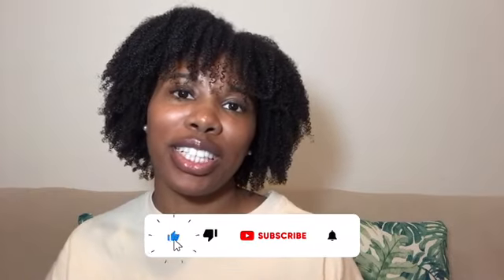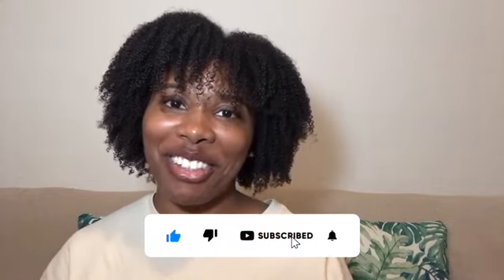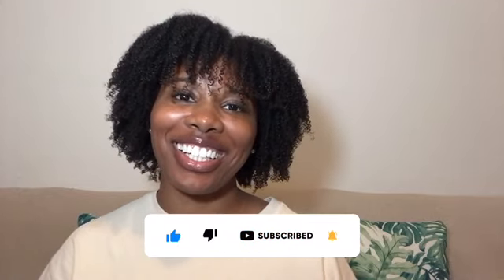That concludes the end of my list for summertime body care essentials — items that I've been loving so far. I hope you found this video helpful. If you did, be sure to like, comment, and subscribe. And until next time, enjoy the journey. Peace.